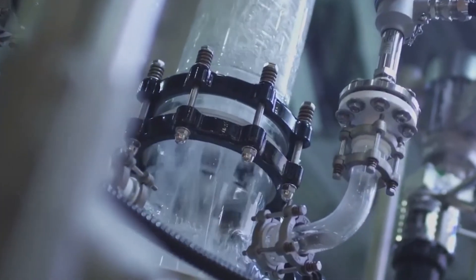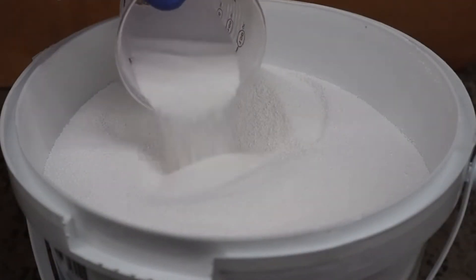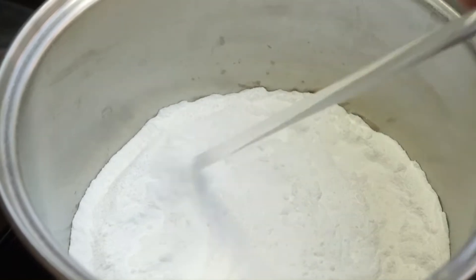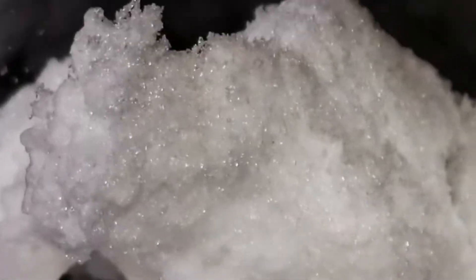The hydrocyclone separates the sodium bicarbonate crystals from the remaining liquid. The water, or brine, is expelled, while the heavier sodium bicarbonate crystals are collected. The end result is a thick, white substance that looks a bit like meringue. However, this slurry only contains around 40% sodium bicarbonate, so it needs further processing.